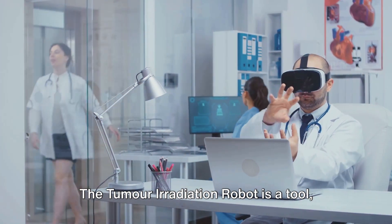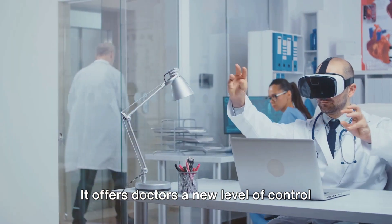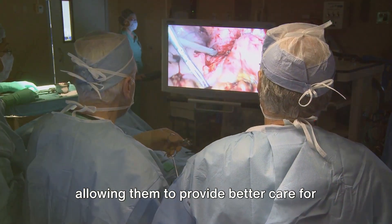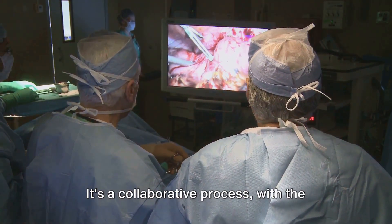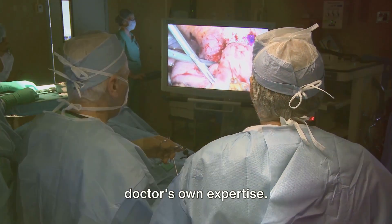But what about healthcare professionals? The tumor irradiation robot is a tool, not a replacement. It offers doctors a new level of control and precision in their treatment plans, allowing them to provide better care for their patients. It's a collaborative process, with the robot acting as an extension of the doctor's own expertise.